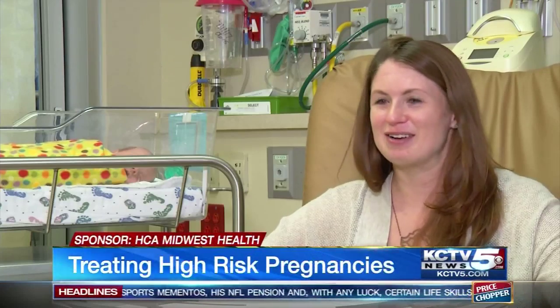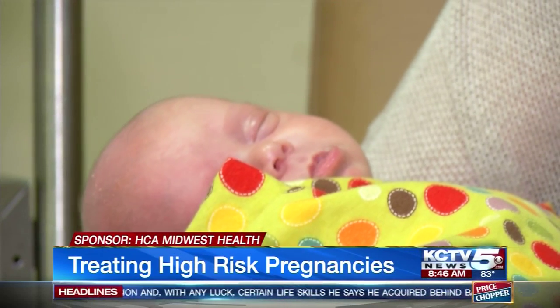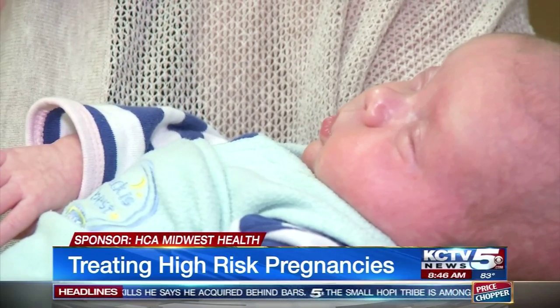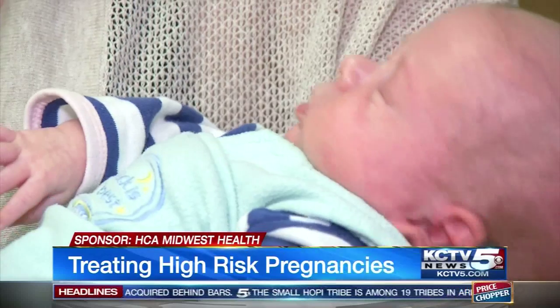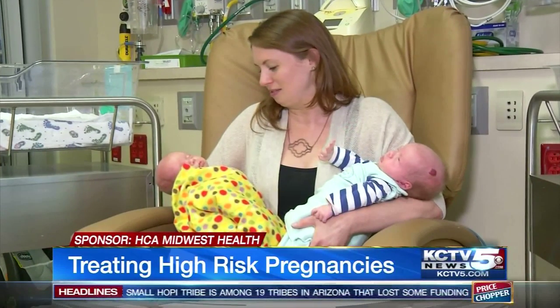I'm definitely tired but it's great. Sarah Hammontree got to take one of her twin girls home just the other day. The other baby will stay here at Overland Park Regional for a few more days before joining her sister. Hammontree's pregnancy was high risk from the start.